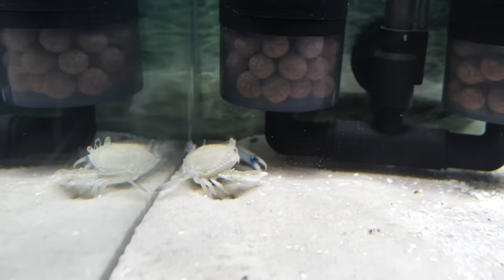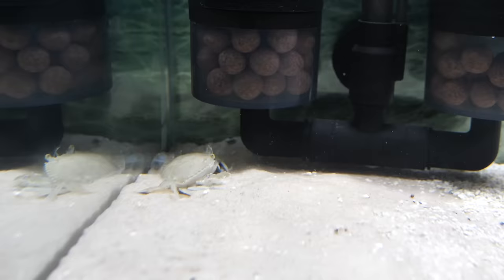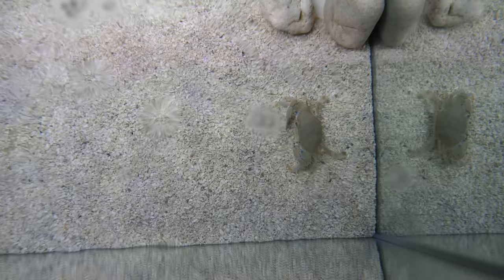Watch as he digs a place in the sand to lie down in. He doesn't rest long though — he's such an active guy. Check out how camouflaged he is if you have a bird's-eye view.